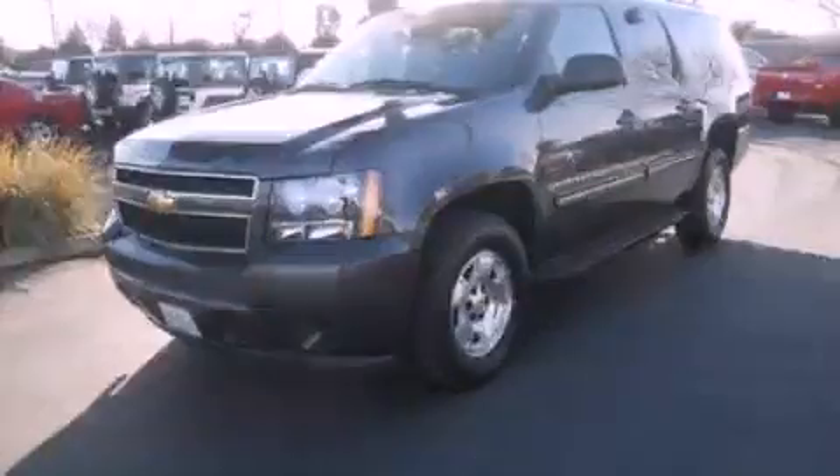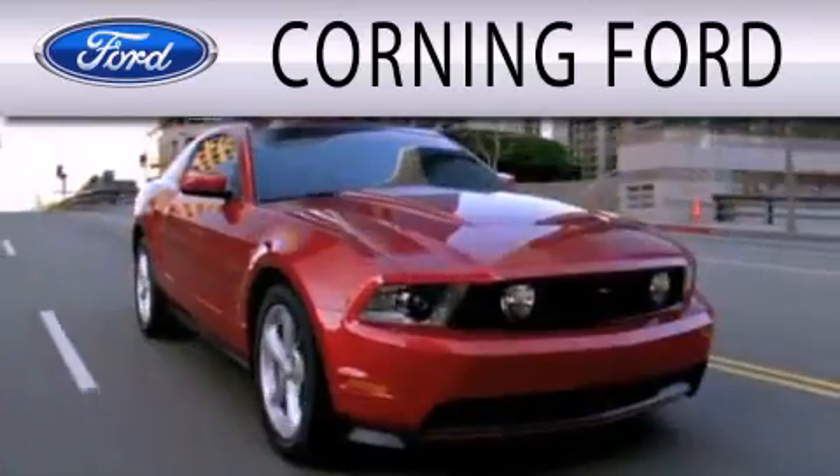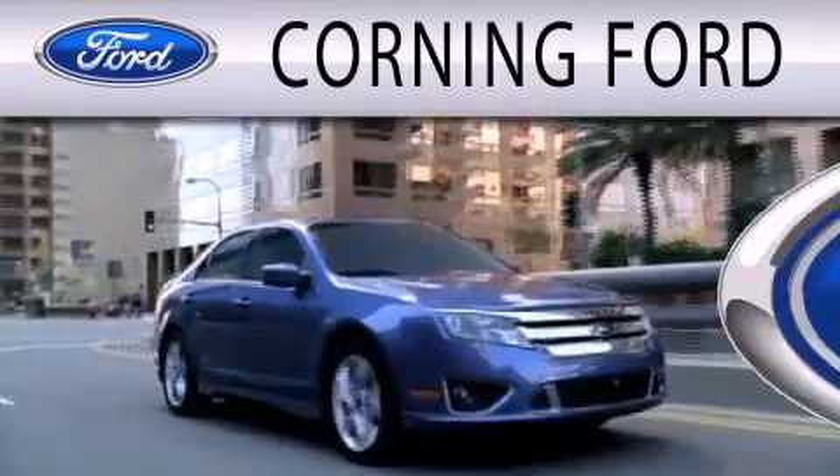Contact us today to arrange your test drive. Corning Ford is dedicated to doing everything possible to ensure the experience you have selecting your next vehicle is as pleasant as possible.